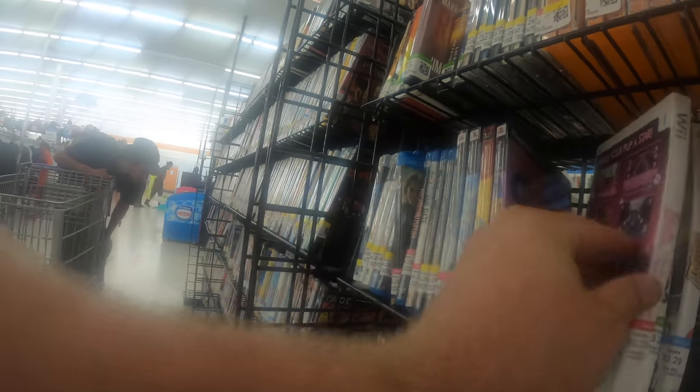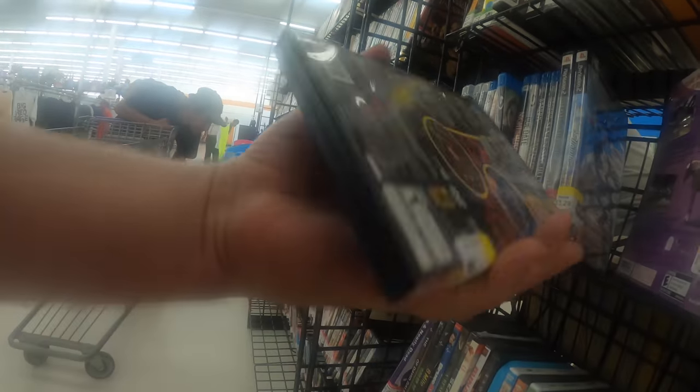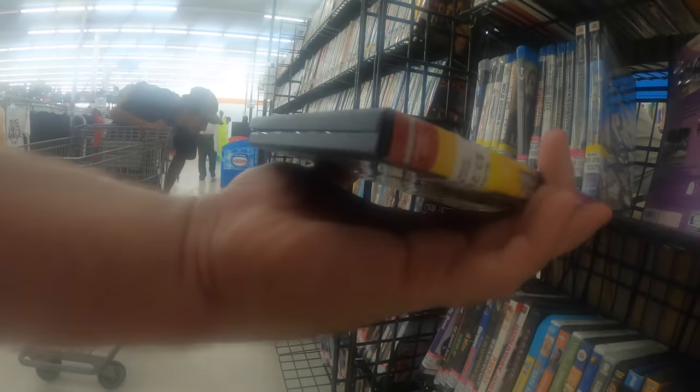We got Barbie — that's actually a dollar, so I'll buy that.